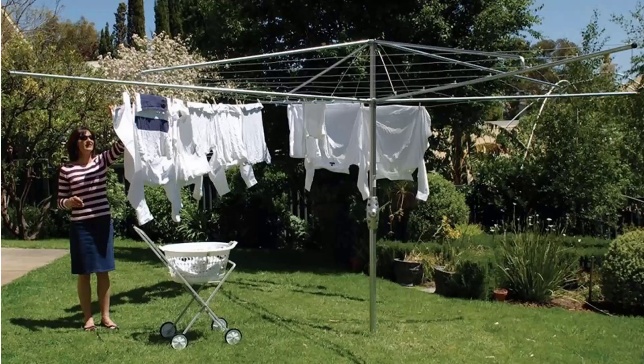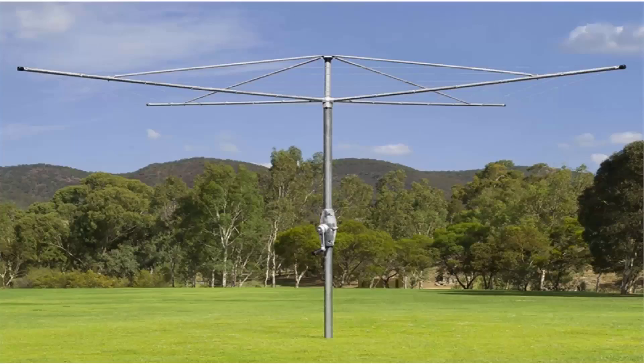If you're looking for the traditional style of rotary clothes hoist, these units are still available throughout Australia. Two companies still make these style of products — one being the Hills Hoist, which is pictured here. These are the traditional classic units with the galvanized wire and full galvanized steel construction. These do come in two sizes from Hills: a 4 meter and a 5 meter. Austral also makes a very similar product called their Super Series, which is fully galvanized steel construction with galvanized wire and a full 10-year guarantee and warranty.